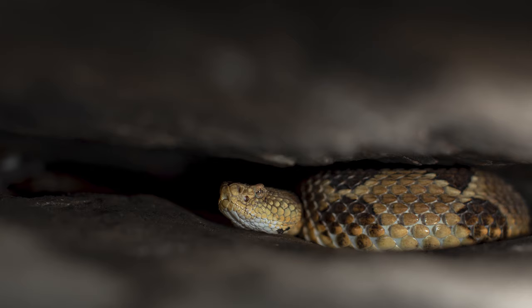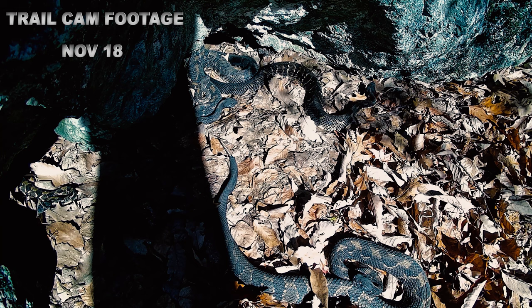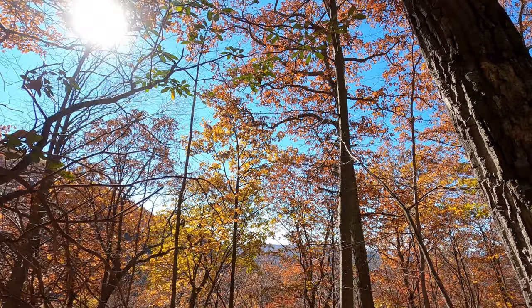After October 31, most denning timber rattlesnakes will not resurface until the following April or May, but some limited basking does occur in November. In fact, compared to the end of October, there might be a slight uptick in basking during November because the deciduous canopy has lost most of its foliage, allowing more sunlight to reach the forest floor. Late-season basking may occur for several reasons. Warmer temperatures are required for a snake to digest food — a late-season undigested meal could literally rot in the stomach of a chilled brumating snake, which could be dire, if not fatal, for the animal.